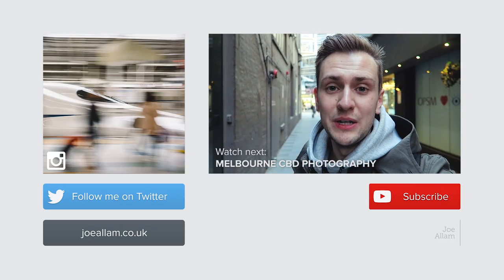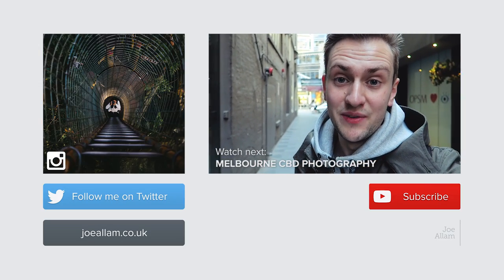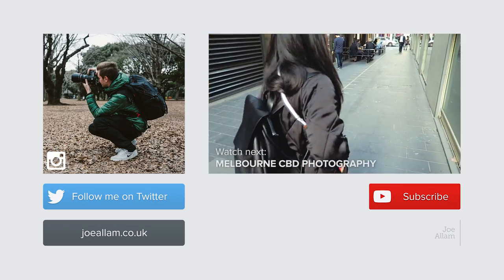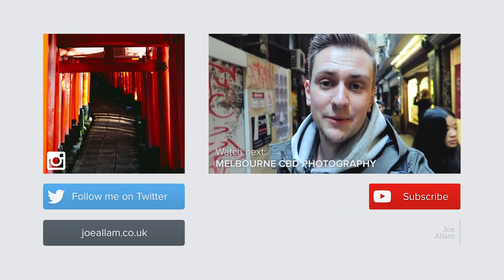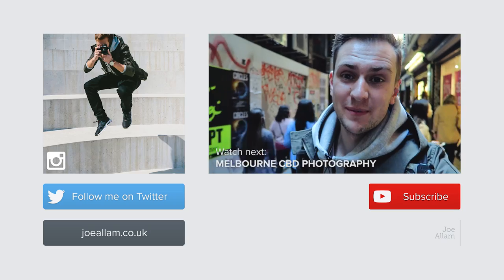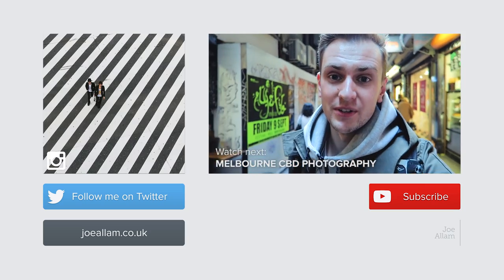Compared to my recent travel videos, this one's going to be a dedicated photography video. The general agenda today is to check out some of the laneways in Melbourne — that's kind of what it's famous for, all these little roads and side streets.